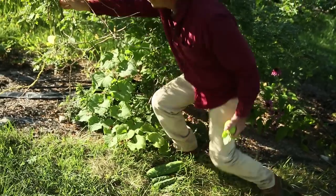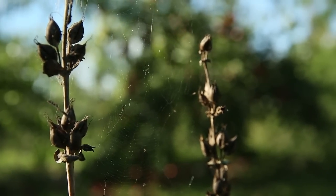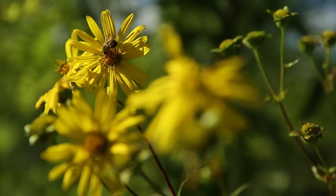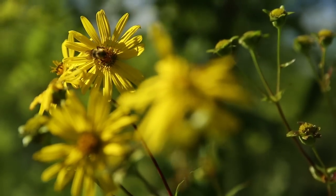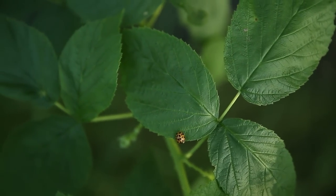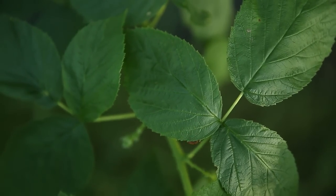Once all this variety kicks in and it's established, the insects come, then the birds come. We have snakes now like we've never seen, and all kinds of frogs. One day when the honey locusts were in bloom, I stopped for ten minutes just to do a quick survey of what was going on. You could hear the insects in that tree. In ten minutes I counted 36 species — not individuals — there were hundreds in one branch.